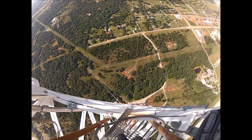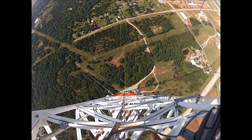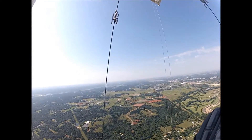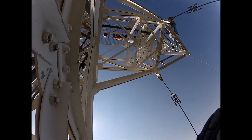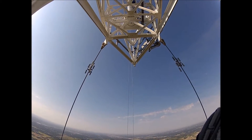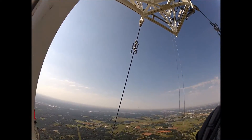Pretty high up at the top of this tower is a candelabra — three outriggers that extend off the top section of the tower and actually hold three antennas. I'll show you when we get up there.